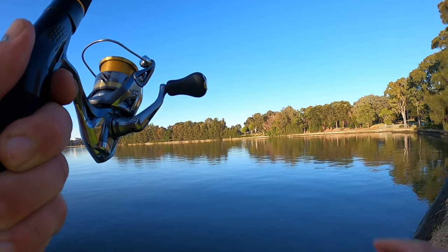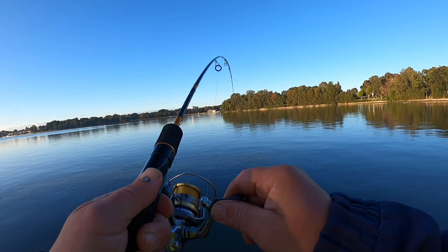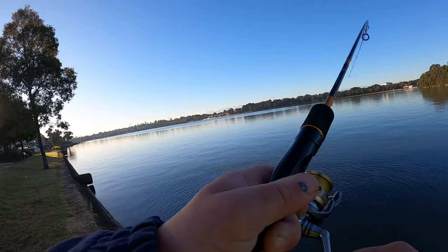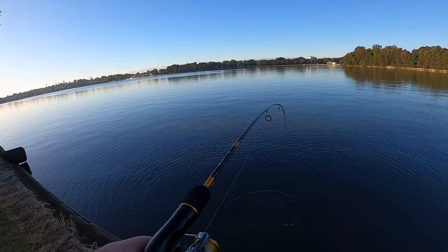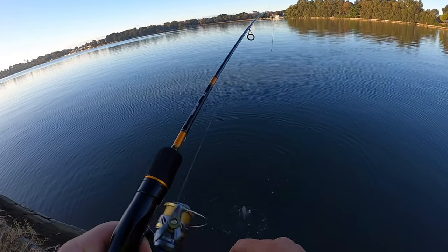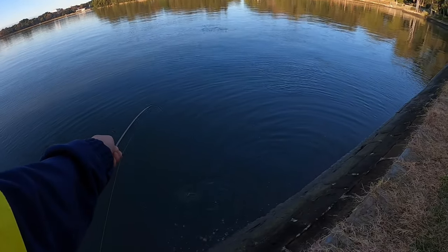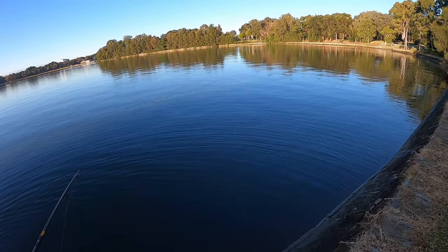We're on, on again! Something decent — something really decent. I think it's a flathead again. I should have brought the net. Actually, I think it's a trevally or a bream. Big bream — big bream! Look at him, it's a big bream. I'm not sure if I can lift him up — I'll try to walk him over. I'm going to walk him up to the stairs if I can. Massive bream!